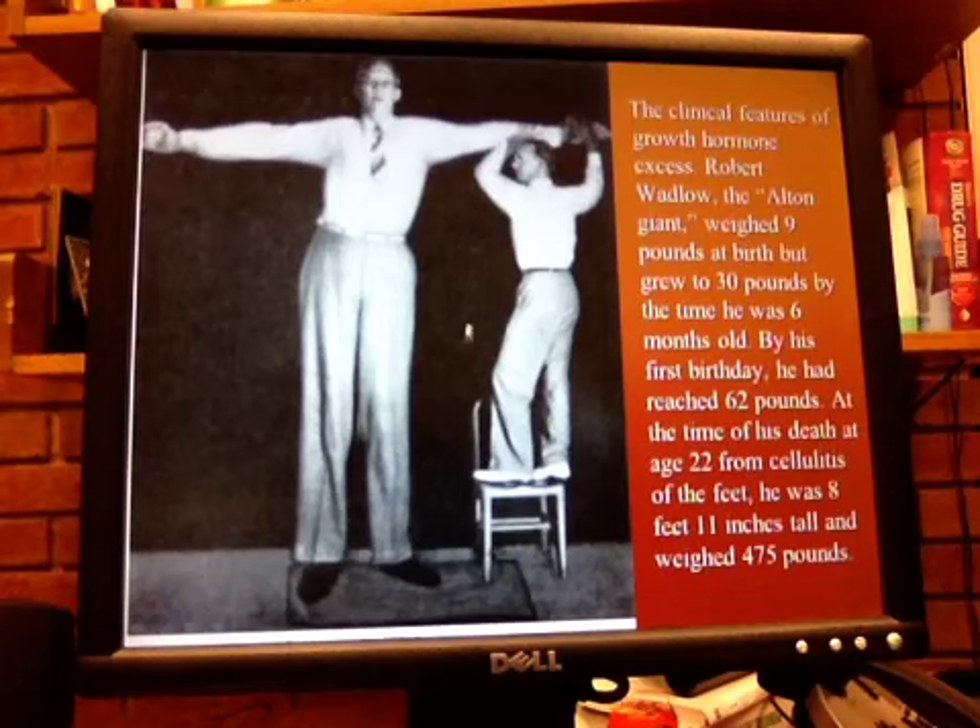Here's another example of the clinical features of growth hormone excess. Remember Robert Wadlow, the Alton Giant? He was 9 pounds at birth, but 30 pounds by 6 months old. By his first birthday, he was 62 pounds. When he died, he was 8 feet 11 inches tall and weighed 475 pounds. He died from cellulitis of the feet. He was only 22 years old.